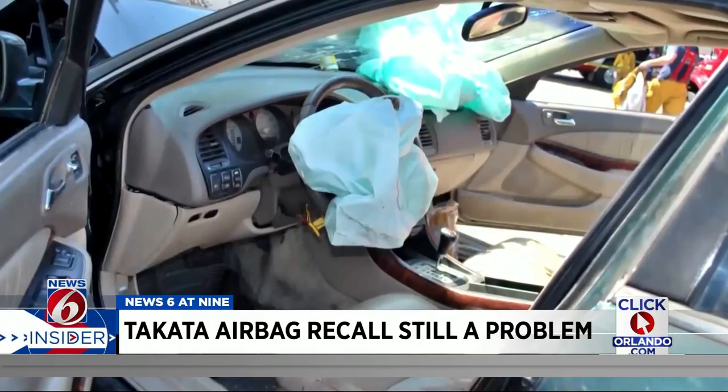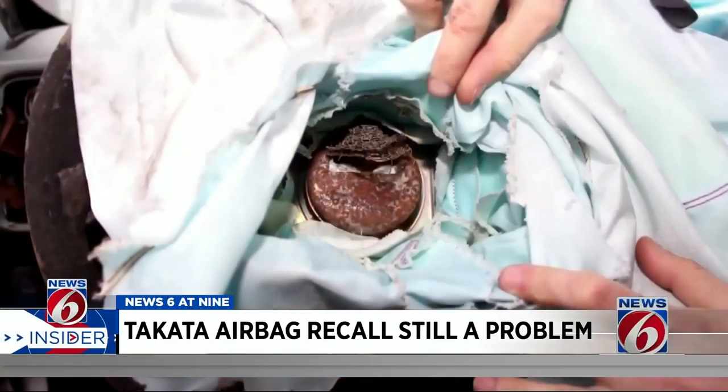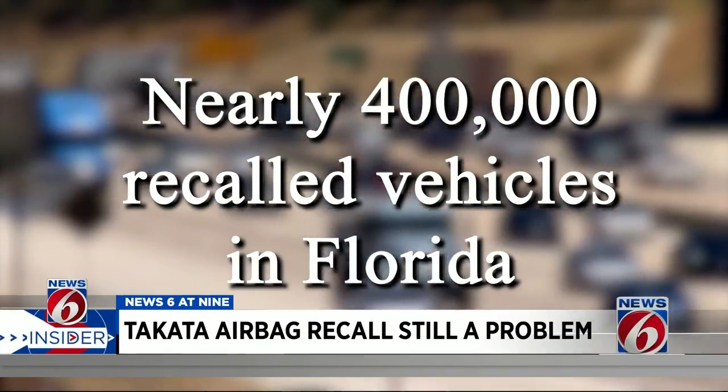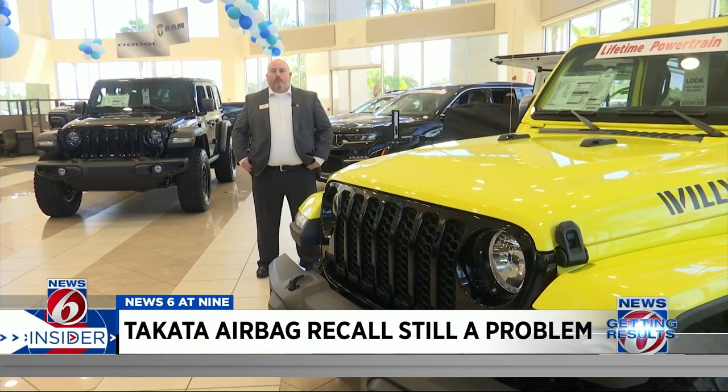Call your local car dealership or simply type the VIN number into the box on checktoprotect.org to find out if your vehicle has the Takata airbag recall. The faulty airbag has been blamed for 24 deaths and more than 400 injuries in the U.S. Even with the open recall, there are still nearly 400,000 vehicles in Florida with unrepaired airbags — over 50,000 in the Orlando metro area alone.